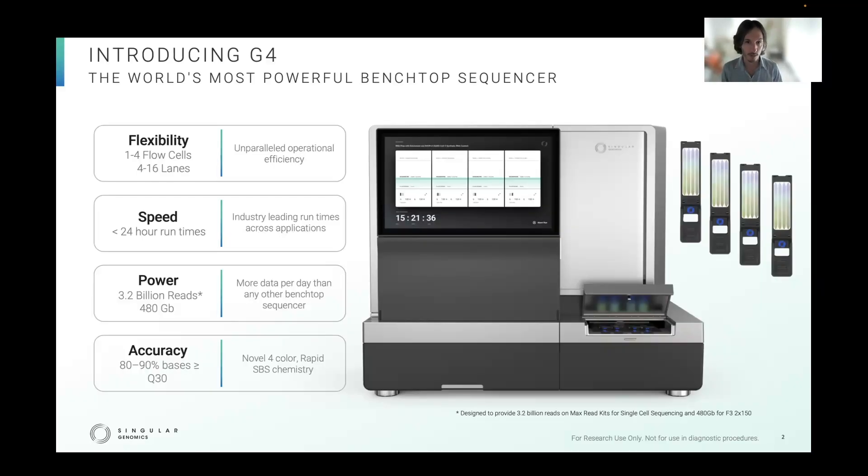This is the G4. The G4 sequencing platform is the world's most powerful benchtop sequencer as a function of speed and throughput.